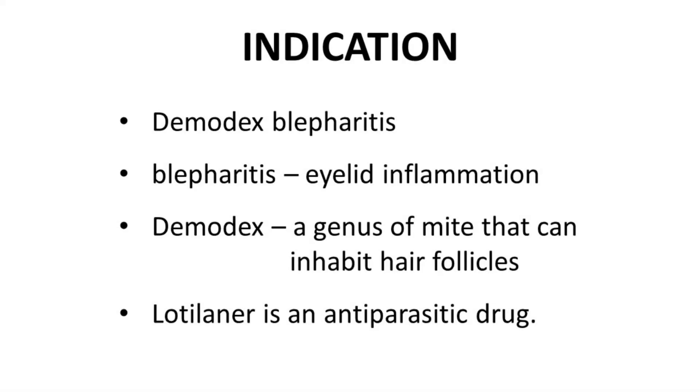Lotilaner is approved to treat Demodex blepharitis. Blepharitis is an inflammation of the eyelid, and Demodex is a genus of mites that can inhabit hair follicles. Lotilaner kills the mites that cause the infection and eyelid inflammation, acting as an antiparasitic.